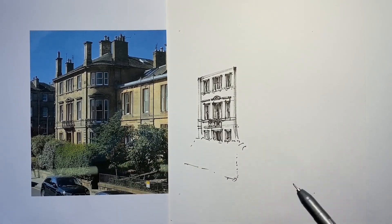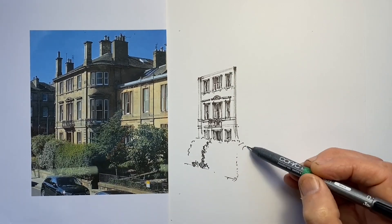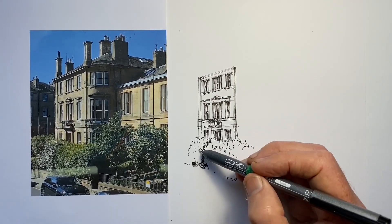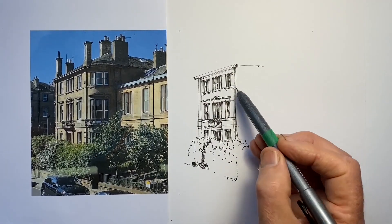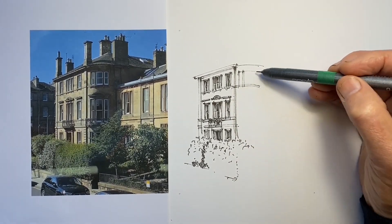Whenever I do what I think of as sketching, I liken it to being on location doing the same thing — how would I capture it, what lines would I use? Drawing directly in ink is a great time saver because we have no chance to erase anything, so we're not tempted to or wondering whether we should or shouldn't.